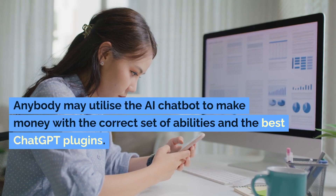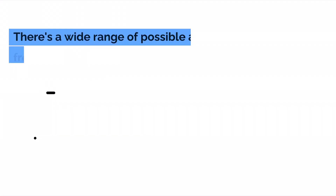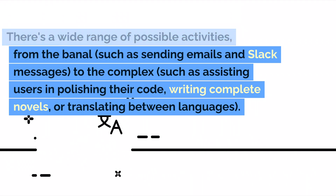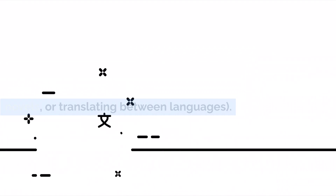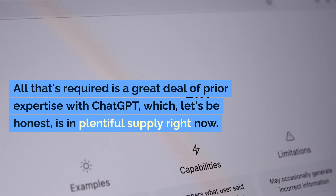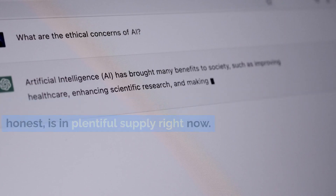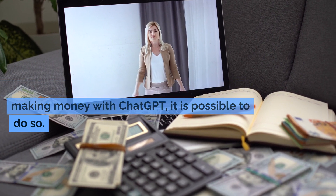Anybody may utilize the AI chatbot to make money with the correct set of abilities and the best ChatGPT plugins. There's a wide range of possible activities, from the banal, such as sending emails and Slack messages, to the complex, such as assisting users in polishing their code, writing complete novels, or translating between languages. The best part is that you don't even have to have a formal education to do it. All that's required is a great deal of prior expertise with ChatGPT. Although this is an unconventional method of making money with ChatGPT, it is possible to do so.